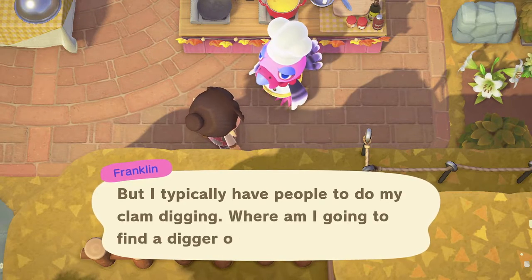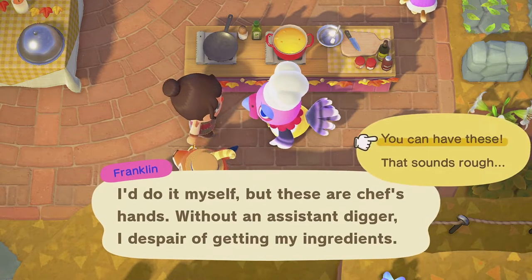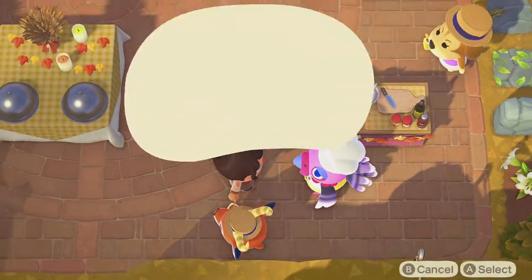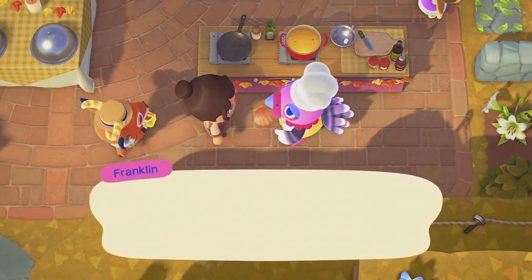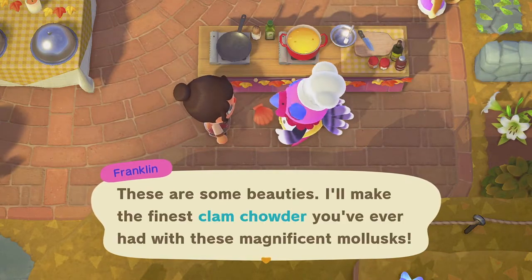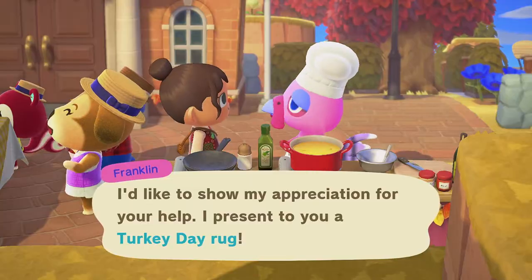The first Turkey Day recipe that we will be cooking with Franklin is clam chowder. This recipe calls for the same main ingredients from both the northern and southern hemisphere: three manila clams. The secret ingredient to make this dish shine is scallops — pretty simple, right?